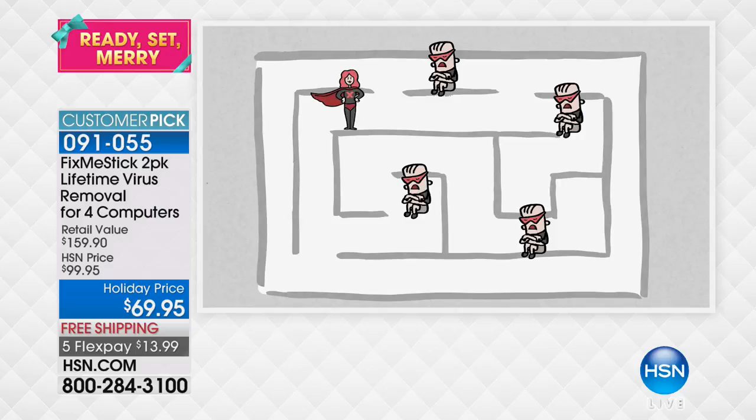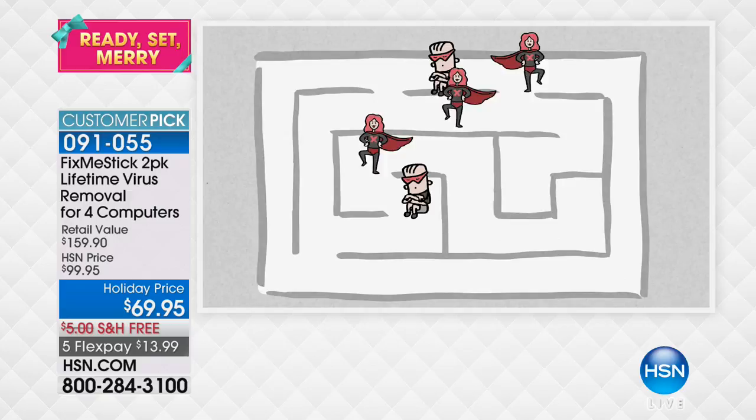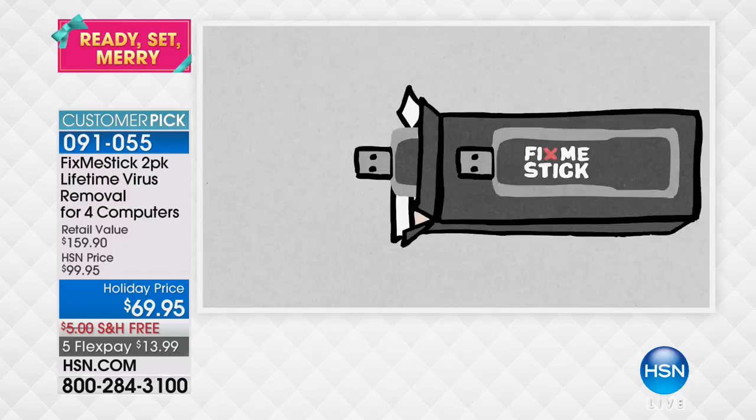Your antivirus can only scan the active files. What about all those inactive files? That's where Fix Me Stick comes in, because it's the only product of its kind that scans 100% of the files — both active and inactive — to make sure your computer is clean of viruses, trojans, malware, and that nasty stuff that's gonna steal your identity.